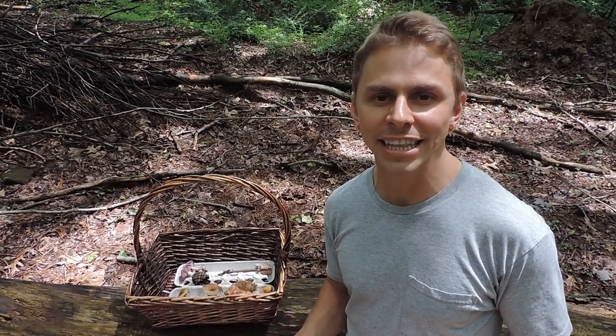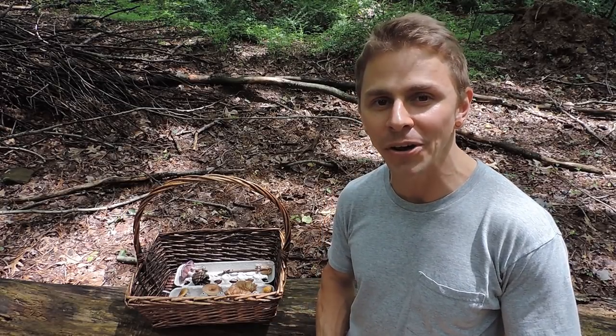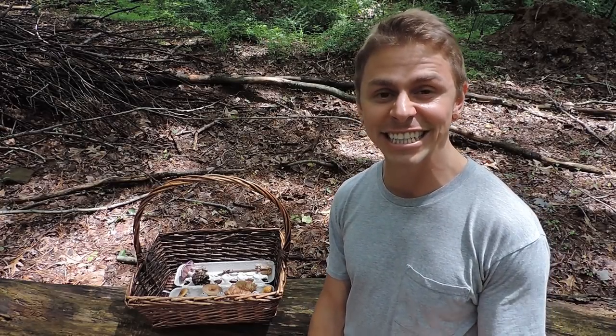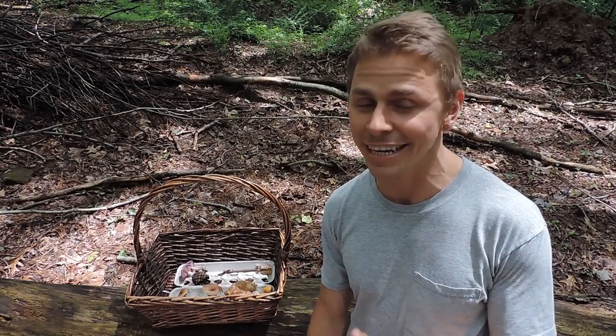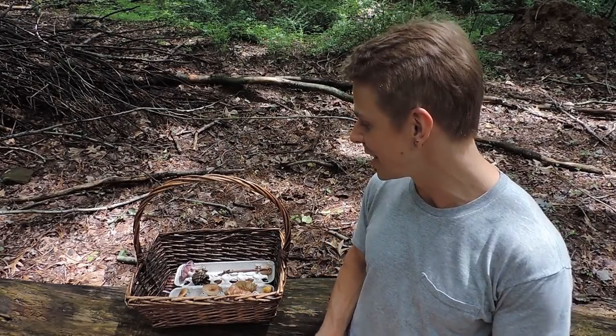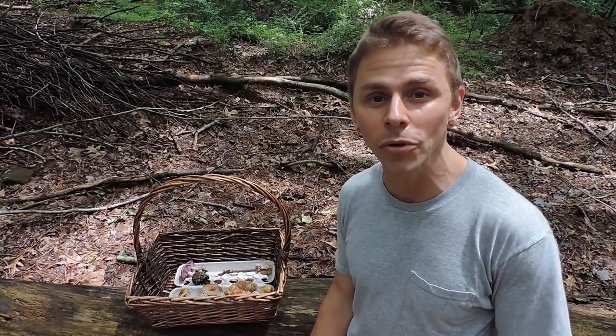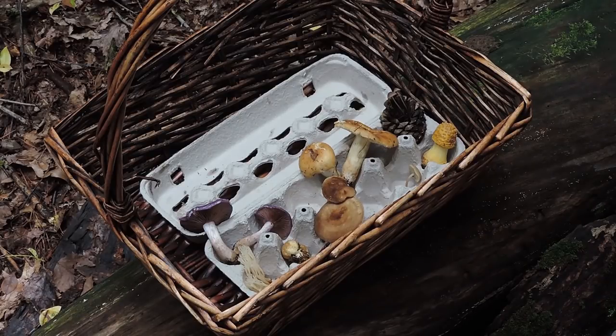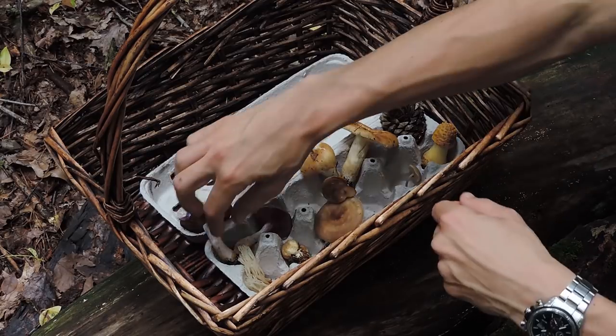On my way to finding this oyster-like mushroom, I can't help but notice all the other mushrooms coming up out of the forest floor and also out of the woody debris. This is such a perfect day to look for mushrooms — I think I timed it perfectly because of the humidity and all the rain. My basket is filling quickly; it's only been about 10-15 minutes and I already have about 10 different species, both mycorrhizal and saprophytic. Let me show you a couple of these before we head to the oyster-like mushroom.